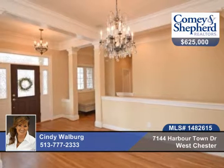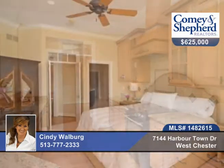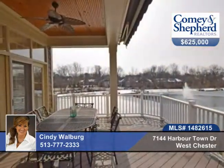Experience stunning resort lifestyle living in this three bedroom, three bath home with spectacular lake views. You can walk to Liberty Town Center. This home is custom-built quality with upgrades galore. It's open with natural light and is better than new, featuring beautiful decor.